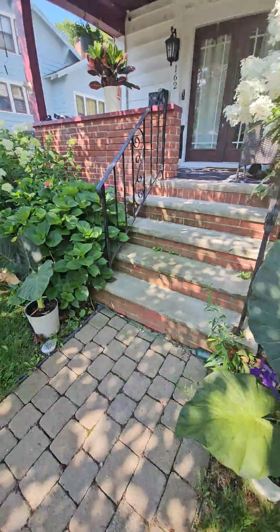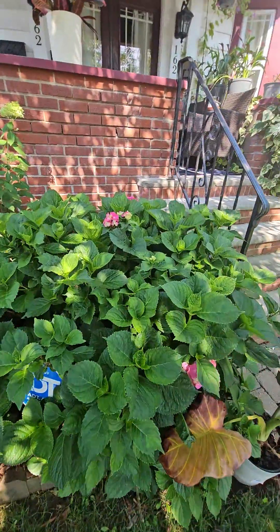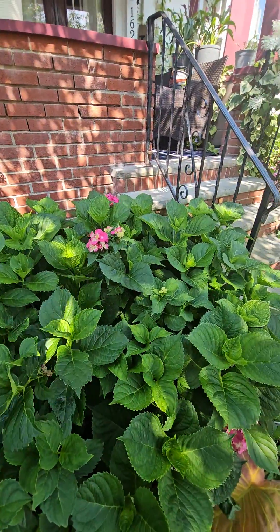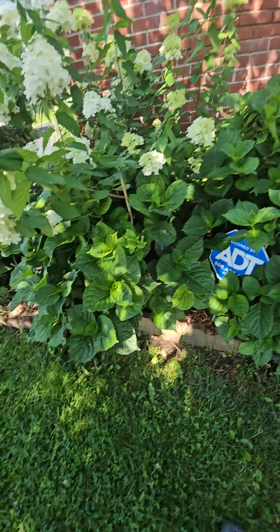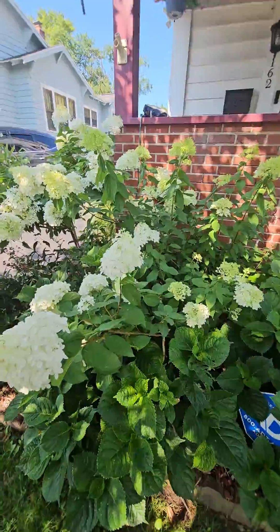The little elephant ears - these hydrangeas were here when I moved in, that one and then this one down here. But we put this one here, it's just kind of leaning. I don't know, I'm gonna have to trim that one up.